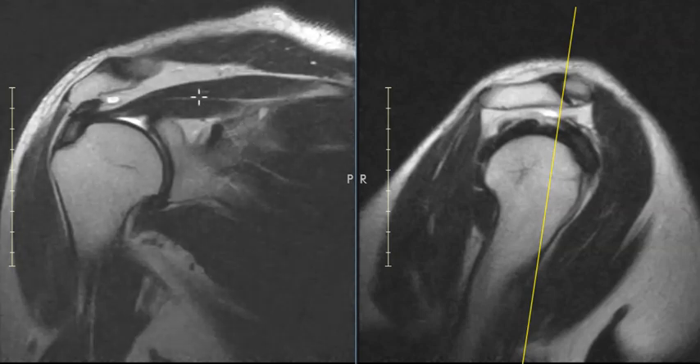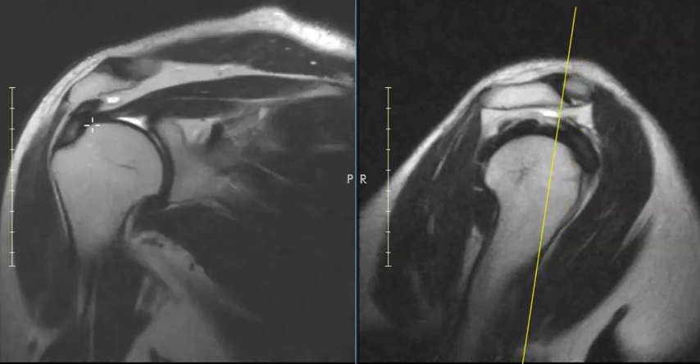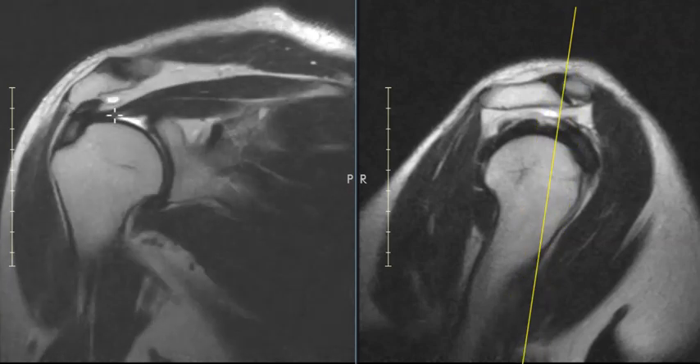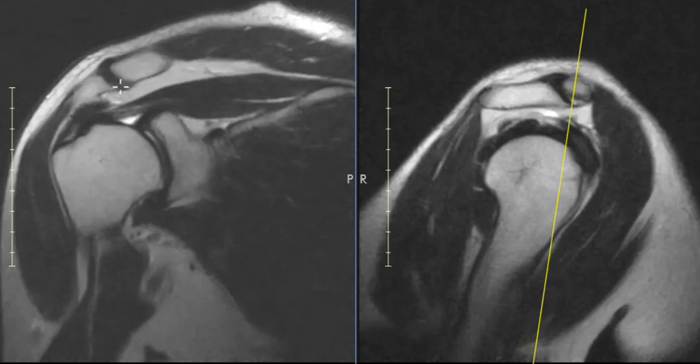This is the supraspinatus muscle, part of the rotator cuff. The tendon is here, which is really thin. The rotator cuff has to go underneath this acromion process and above the humeral head, and as it goes through here the space is very narrow and it's getting pinched in between here. We call it impingement, which is really more of a clinical diagnosis, but that means that the rotator cuff has mass effect on it by the acromion process, or sometimes the AC joint.